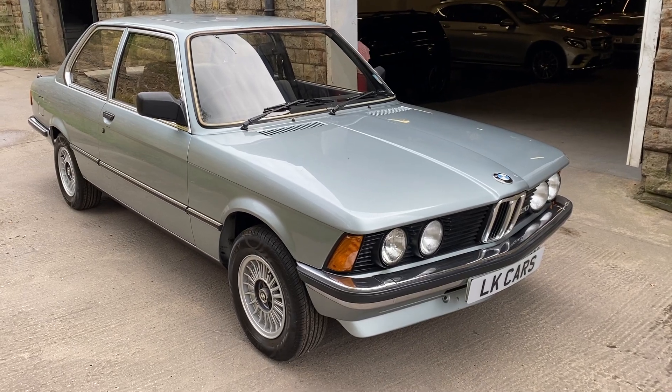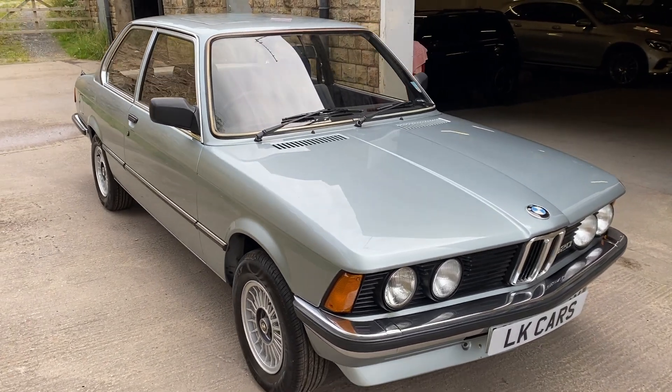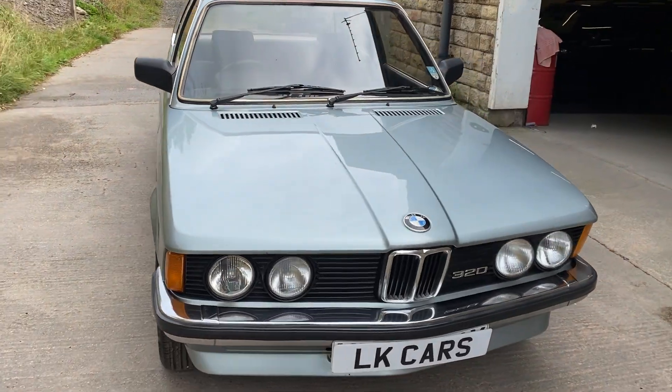Hello and welcome to LK Cars. Today we have our 1982 BMW 320.